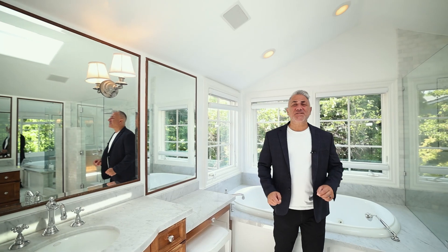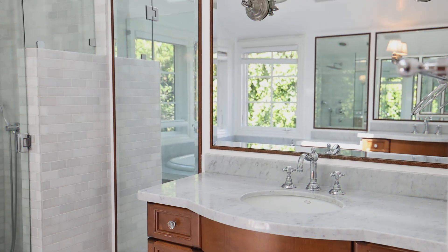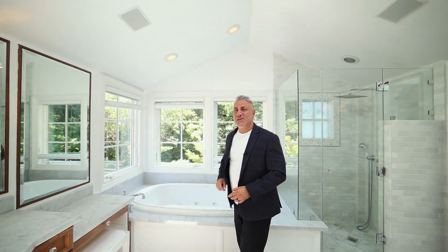An absolute must — a light and bright primary bathroom. You have double sinks, double skylights, a spa behind me, a standing shower, and all of this is overlooking your back patio. Let's take a look at the bedroom.